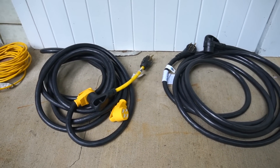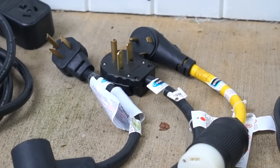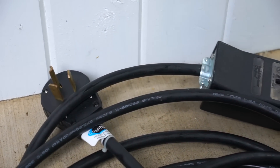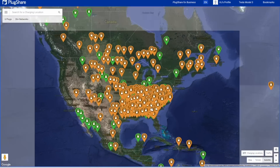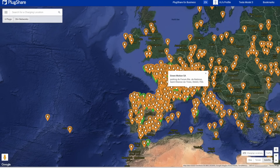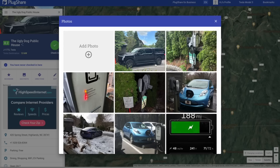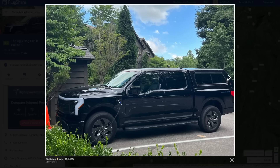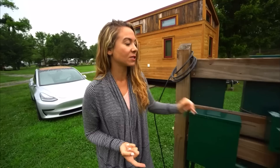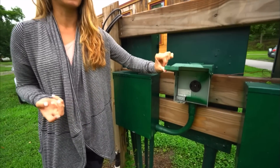All EV road trips start here: our charging bundle of extensions and adapters that work on almost any outlet, and the website PlugShare.com. This isn't sponsored by PlugShare, but it really does have the most extensive list of charging stations across the world. I like it because it shows how recently a charging station was used, how reliable it was, and it even highlights RV parks that EV owners have successfully charged from.